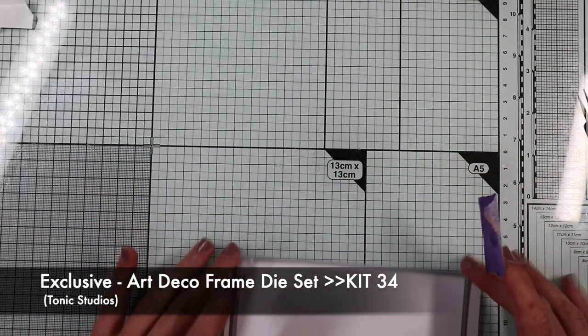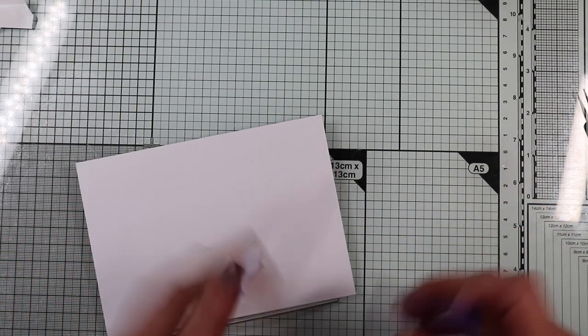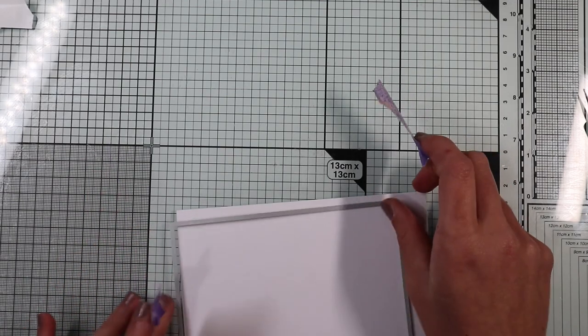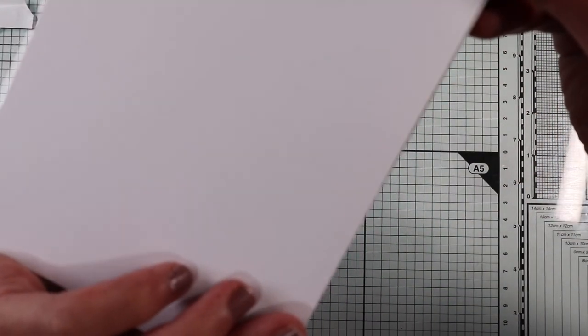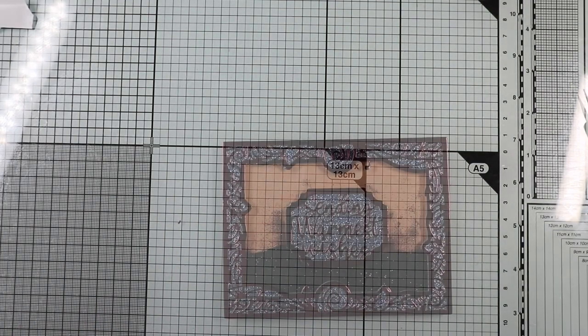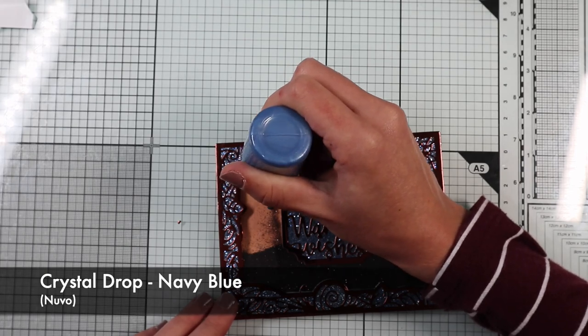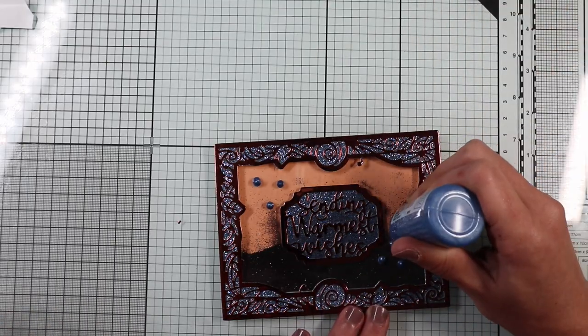Now let's make the card base. The rectangle die included in the kit is slightly smaller than a 4.25 by 5.5 standard card. This time I don't want any border around the frame, so I get the card base by die-cutting a standard card with the rectangle die in order to obtain a card of the same size as the frame. To do this, I place the rectangle die with the top blade above the fold line. After sticking everything on the card base, I add a few blue drops of crystal drop as finishing touches, and the super shiny shaker card is finished.